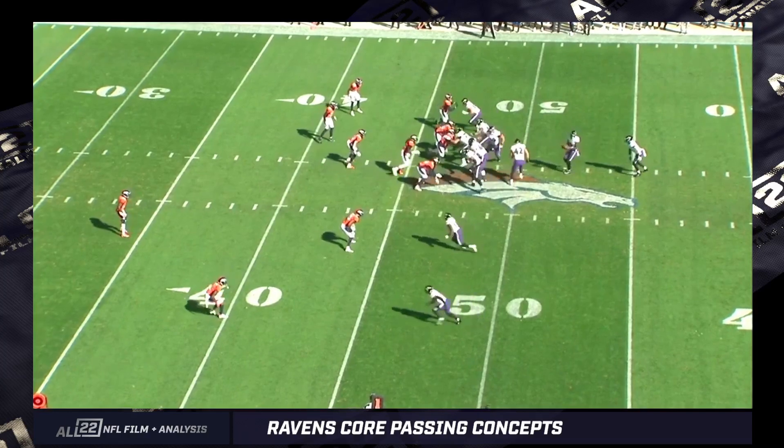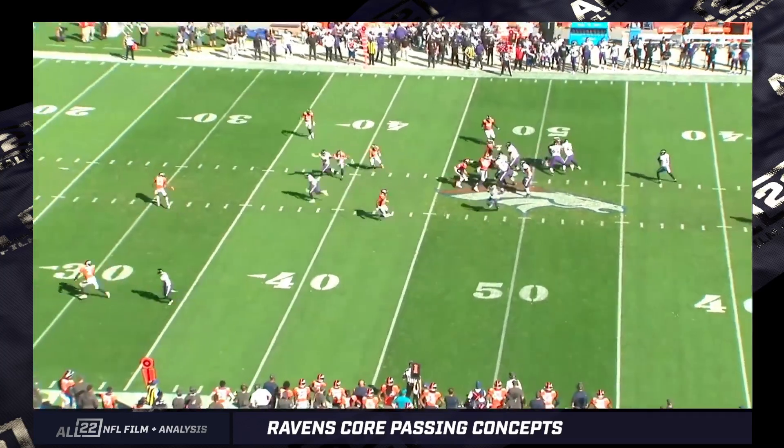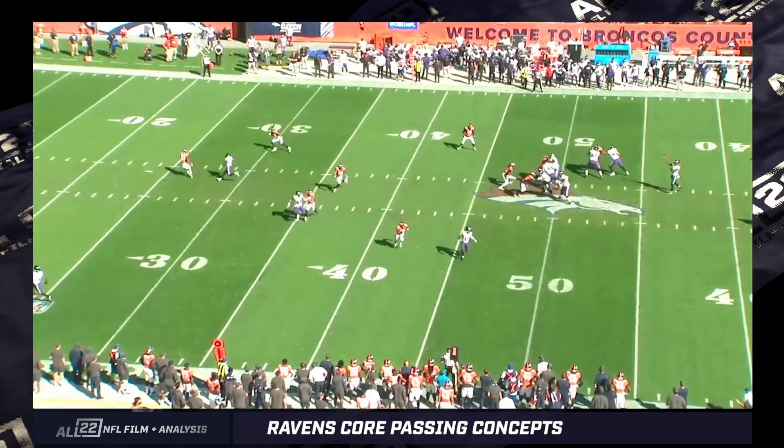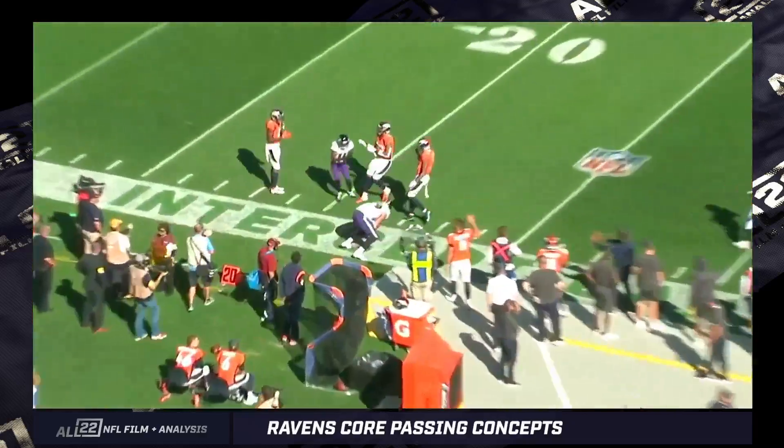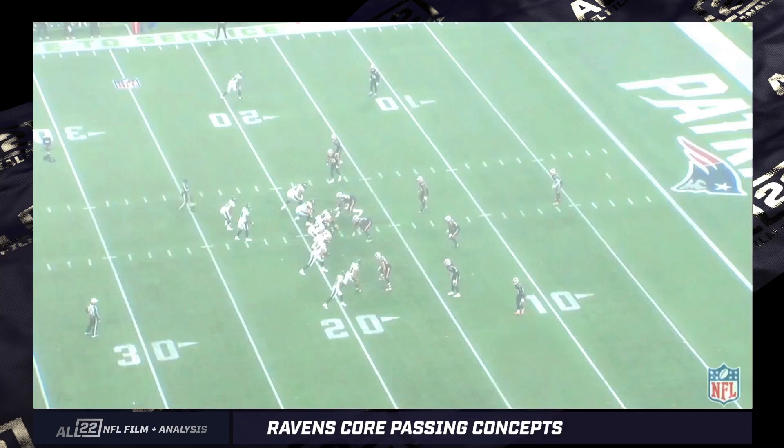Sometimes it'll be an over and he'll sit in the middle of the field. In this case, he's being held by Simmons, the very young safety for the Broncos. Lamar puts it over the top of Simmons; Simmons looks back for the ball. Great catch, great throw.